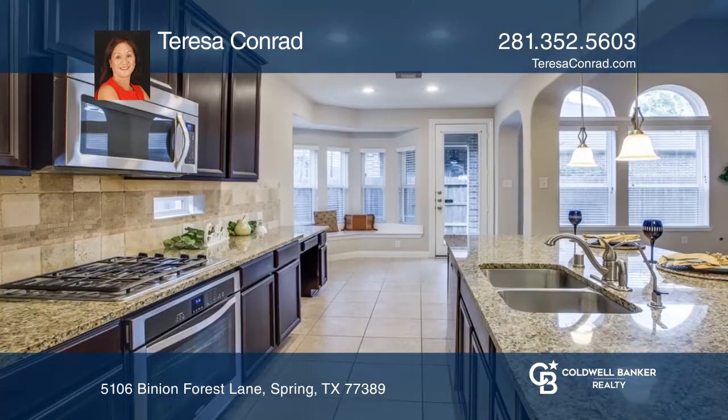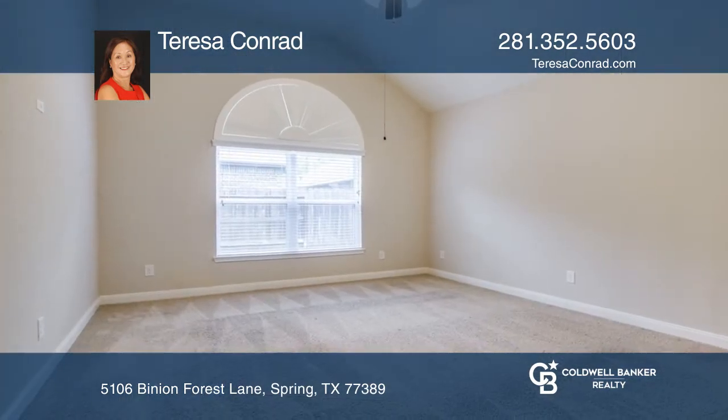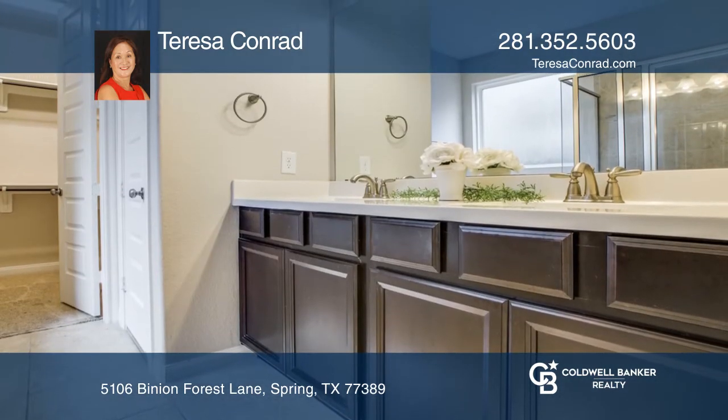The master suite features a bathtub, plus a walk-in closet. A game room upstairs opens to a large balcony with three secondary bedrooms. There's a private backyard featuring a covered patio.